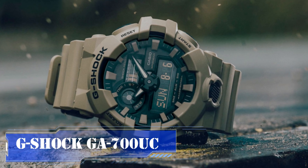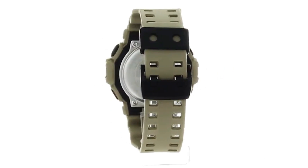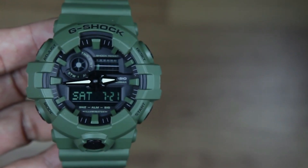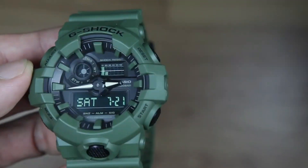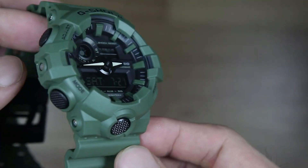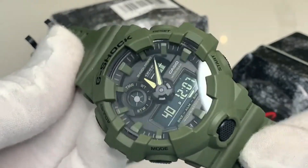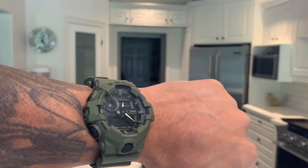The G-Shock GA-700UC seems tailor-made for military purposes, boasting a robust design that can endure the toughest conditions and impacts. This model draws inspiration from military aesthetics, featuring a gray-green color reminiscent of traditional military equipment. Beyond its military-inspired appearance, this G-Shock excels in terms of functionality, making it a standout choice for military personnel. While it offers the standard timer, stopwatch, and alarm features, what truly sets it apart are its 31 available time zones, a valuable asset for synchronization during deployments.